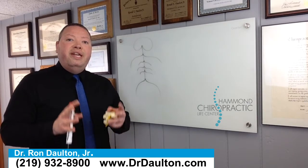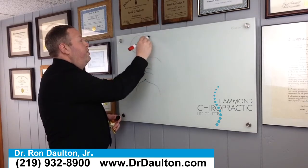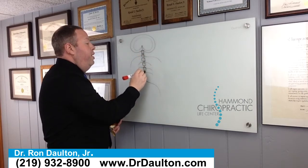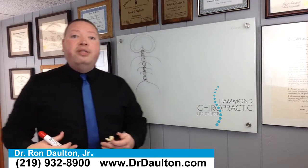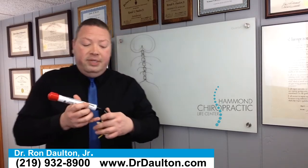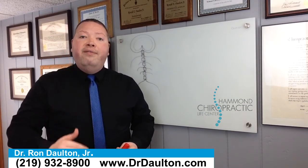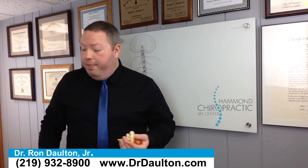Now, your nervous system is so important that it's protected by bone. You've got your brain, which is protected by the skull, and then the spinal cord, which is protected by individual vertebrae. Why are these bones separated? So that you can move. I can bend, I can twist, I can lift — and that happens because I don't have one solid bone surrounding my spinal cord. I have 24 individual bones that are separated, and that's what allows me to move.